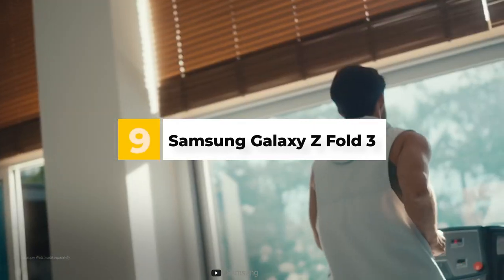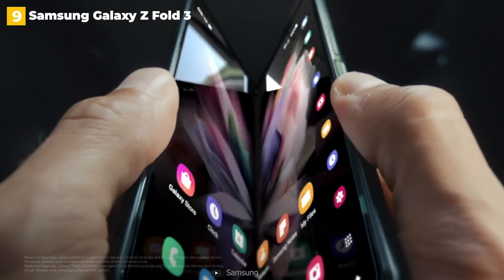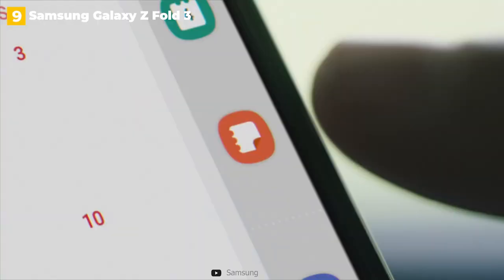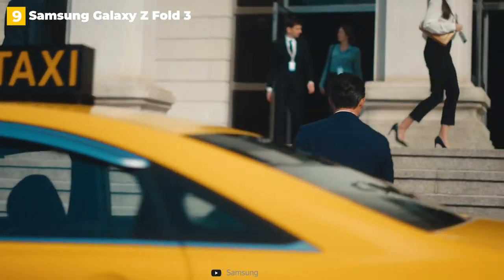9th place: Samsung Galaxy Z Fold 3. Smartphones, like any other piece of technology, evolve and change over time. We've seen screens get bigger, cameras get better, and processors compete with those found in computers. The folding form factor is the next big thing for phones, and so far the best in this category is the Samsung Galaxy Z Fold 3.